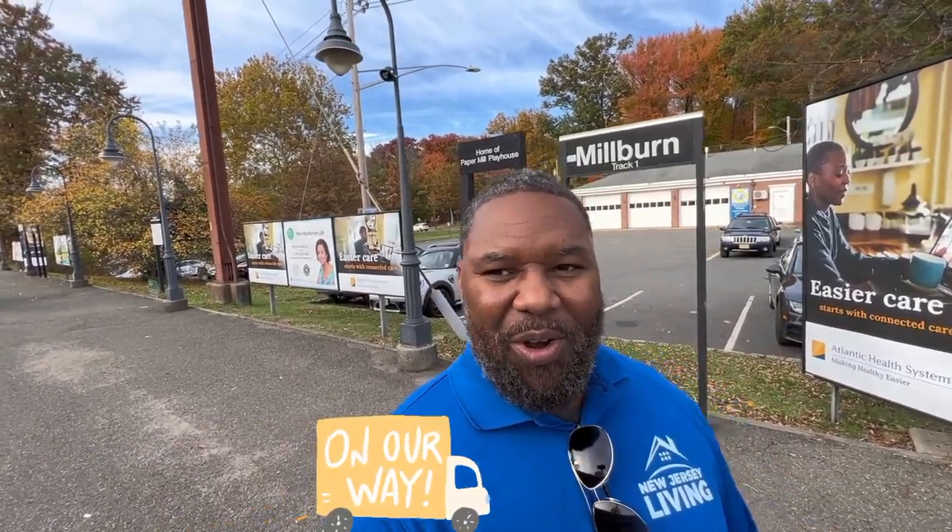I want to jump in at the front end to remind everyone there are free New Jersey Living t-shirts available. If you're interested, drop a comment and we'll connect by email. It's not going on forever — just a limited time — so take advantage while I'm still handing them out.